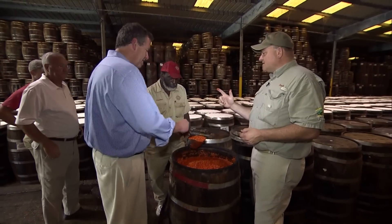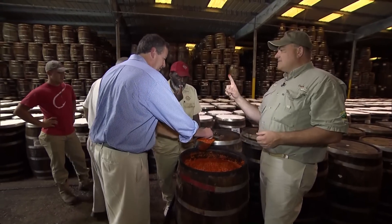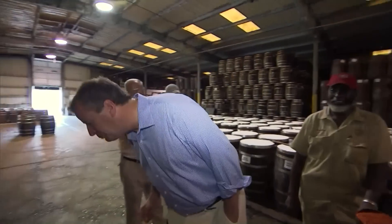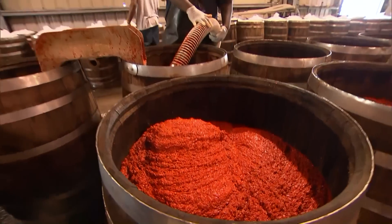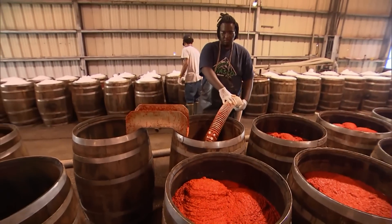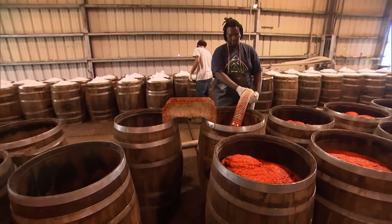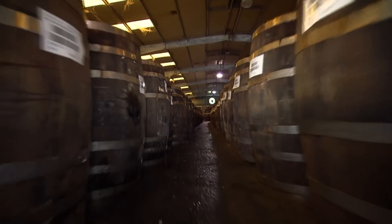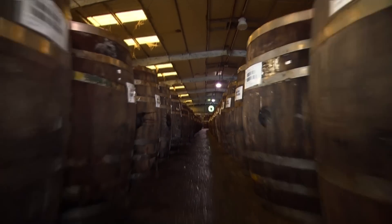You just take a small amount — you don't need much, just about that much — put it on your tongue, and you want to feel where the burn is going to happen. Thousands and thousands of gallons of mash from Peru, Guatemala, Zimbabwe, and Colombia pour into the warehouse every day.